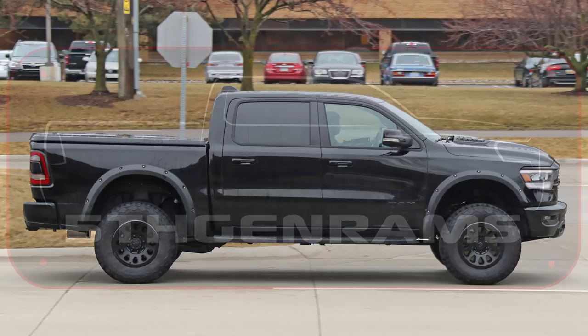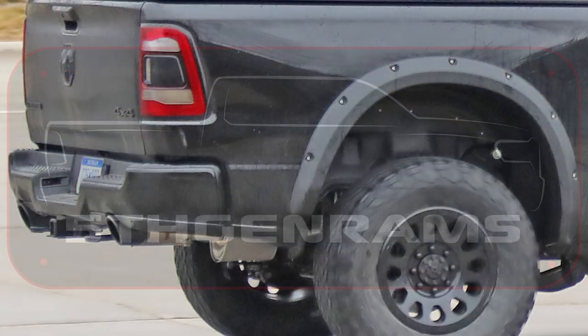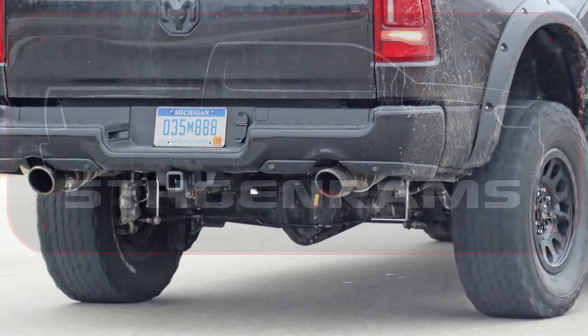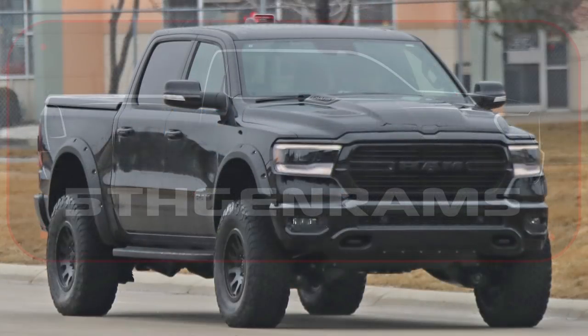Before we get into it in-depth, let's remember that this is a prototype vehicle being used to test TRX components without giving away the TRX design. That's why you see aftermarket fender flares instead of the wide fenders like the TRX concept had and the production TRX will have. This truck has a Michigan manufacturer's plate and was seen leaving the SRT building in Auburn Hills. Our sources have confirmed that this is indeed a TRX prototype.